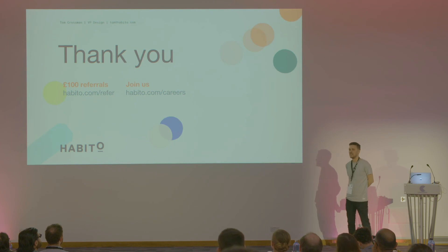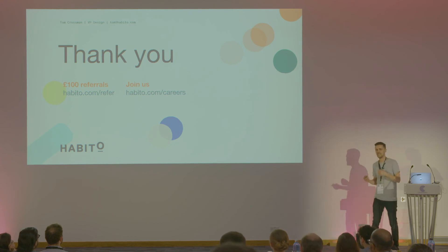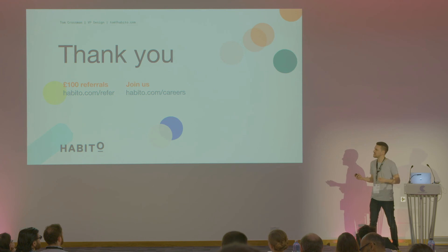So, that's me. Thank you very much. Two more things to call out: if anybody's after a mortgage or their friends are, there are unlimited £100 referrals for all your friends if they go on to complete their mortgage. And if you're looking for a great career, come and join us and check out the website. Thank you very much, have a good day.